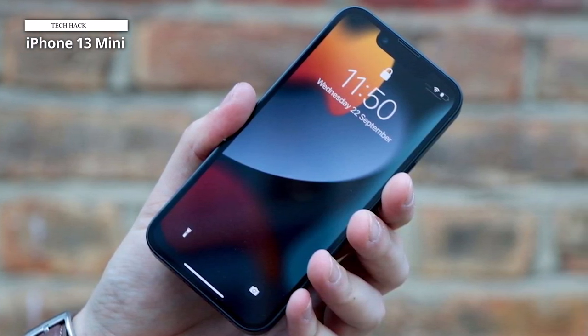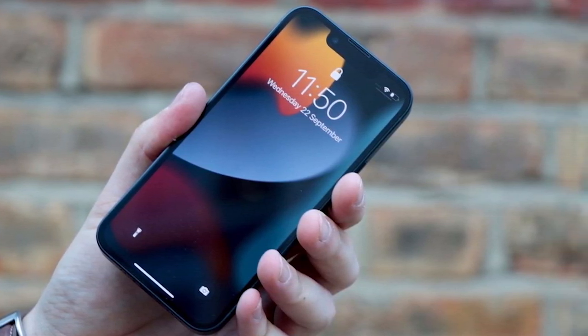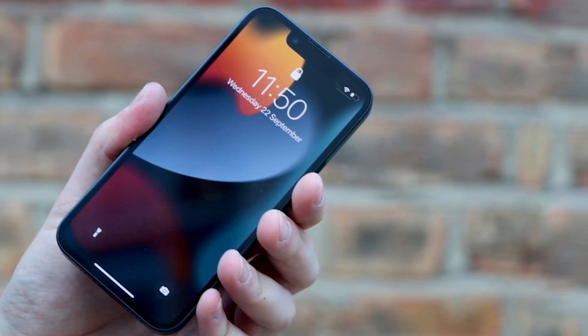In addition, each modern iPhone supports a feature called Screen Time, which lets parents set content and privacy restrictions and see their child's daily iPhone usage time.